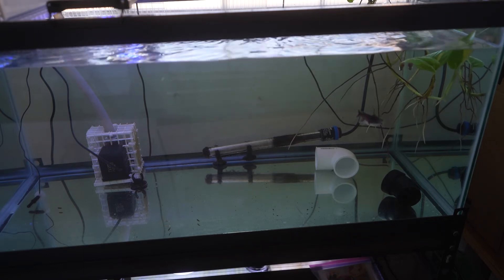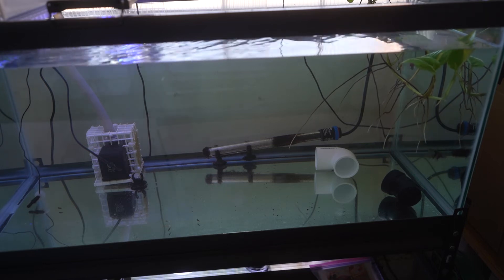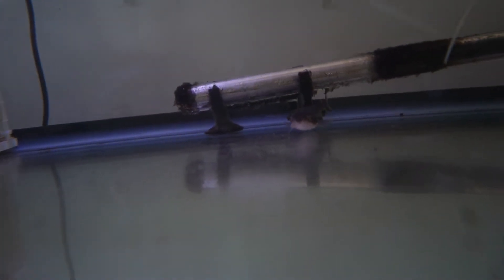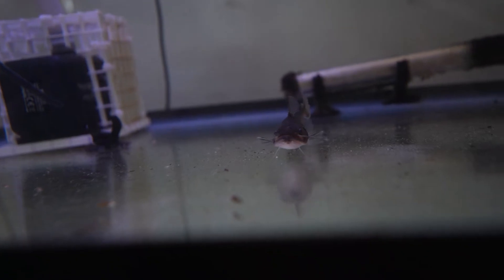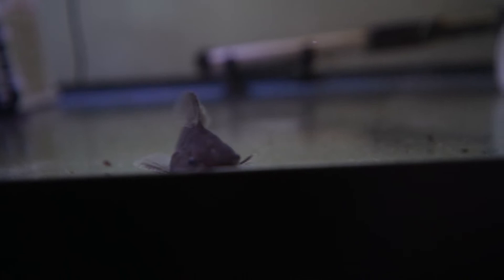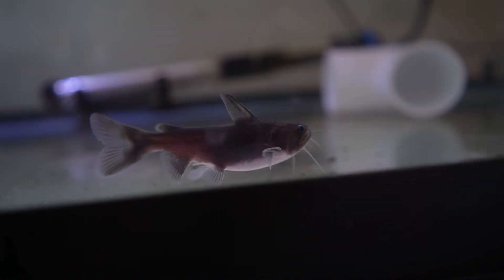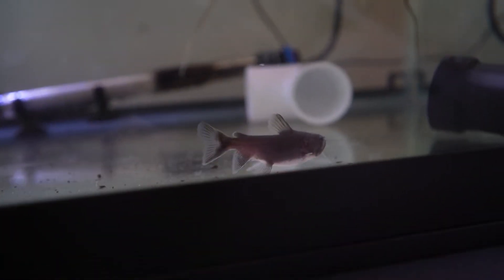There we go — look at him go! That is so cool, man. I've never seen a gulper in real life. This is so cool. That is amazing.